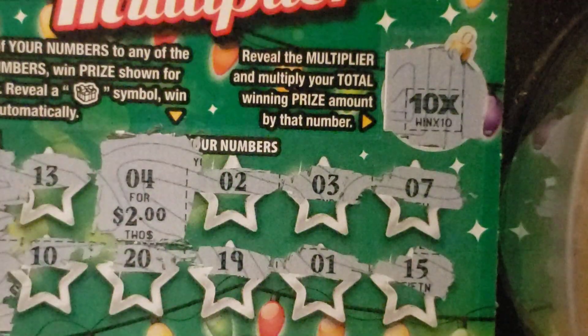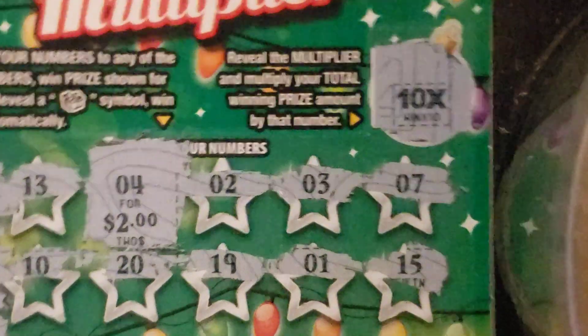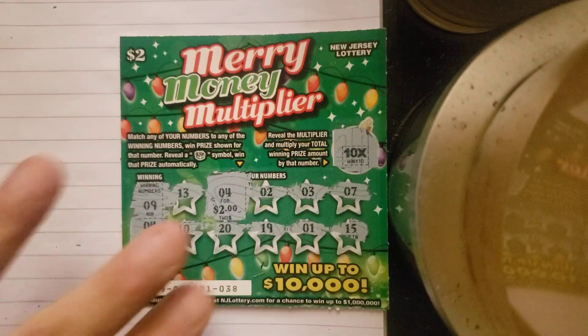For two dollars — okay, so it was $20. Back-to-back $20 winners — that's pretty nice for a two dollar ticket. Appreciate you watching, leave a comment and tell me what you think.